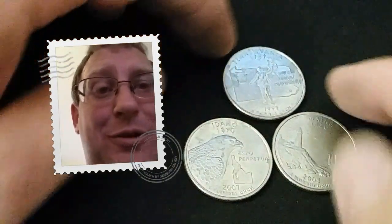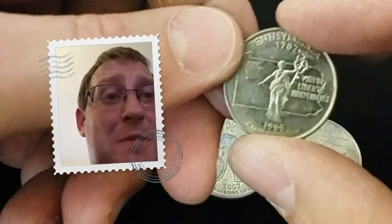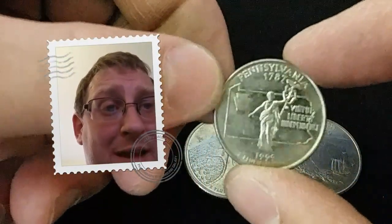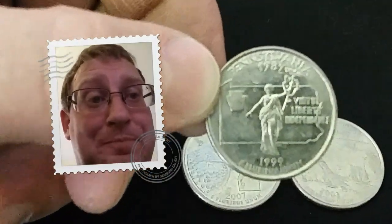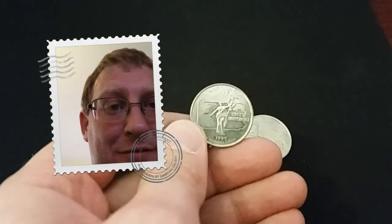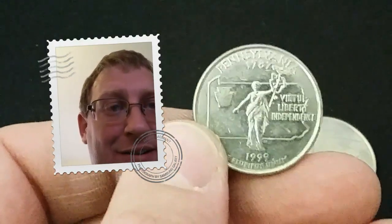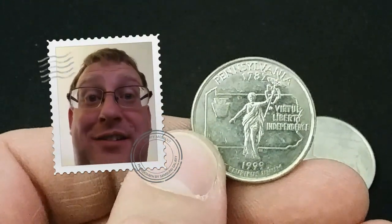Excluding the peregrine falcon from the Idaho state quarter — which shall we do for our big money adventure tomorrow? We do big money every other day. I think I'm going to tackle this Pennsylvania quarter. As you can see, we've got that bird on the staff. That will be on our next episode of Big Money.